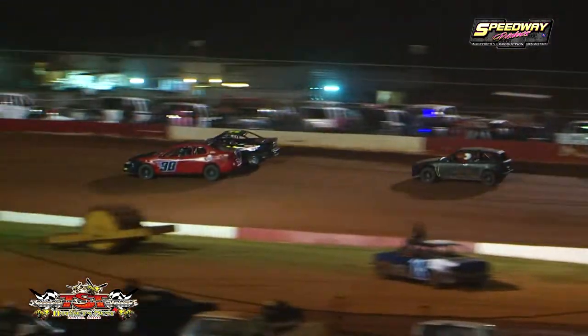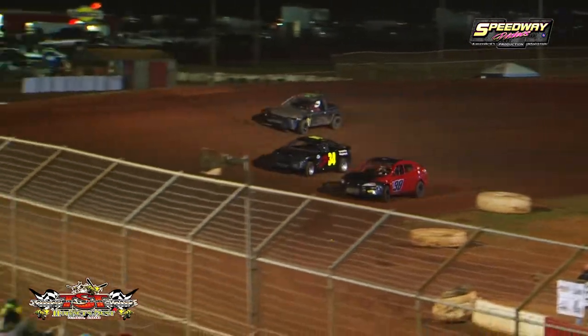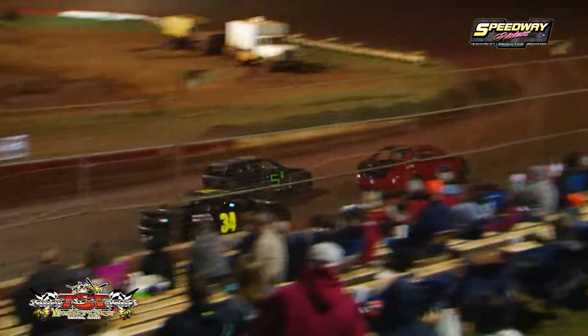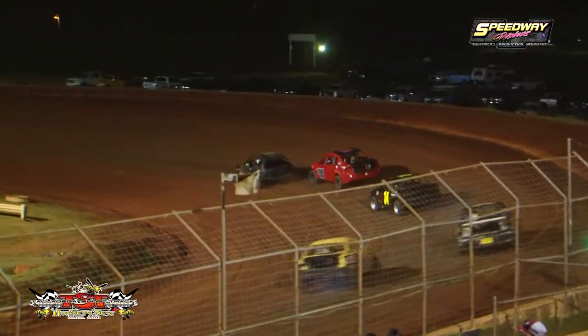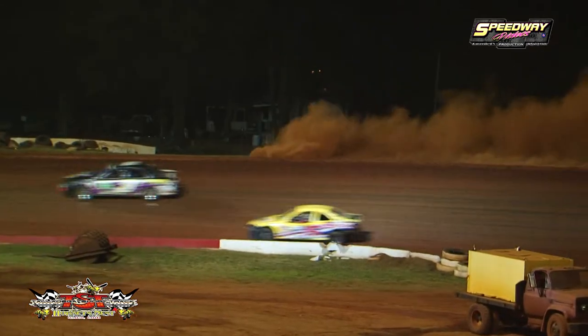Armbrose putting on a duel with Lee Mason, side by side. And that little pesky 5J of Carl Shelton is on the move, trying to go to the inside of both leaders — and he does just that. Zoom is the word. And it cost him. And over he goes.